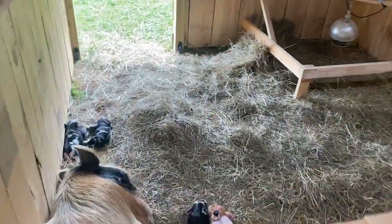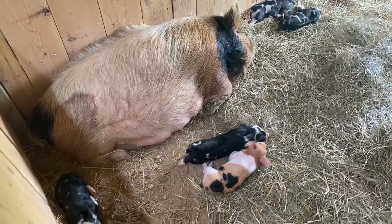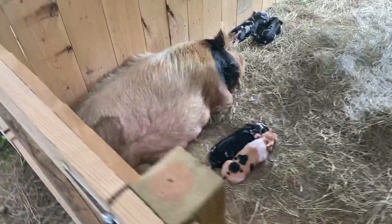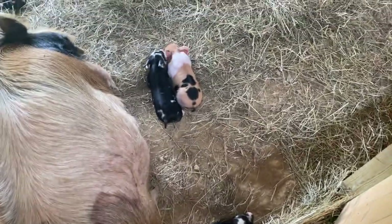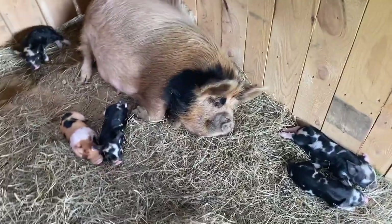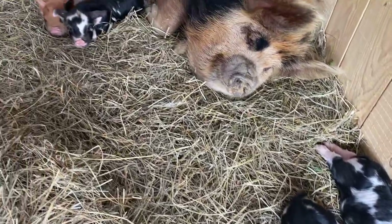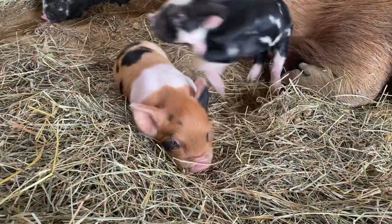The first litter we had and missed is Jelly Bean's. She ended up with four boys and two girls. We've had a ton of girls, so we're finally getting some boys. I was at bowling league when we had this one, and Jamie came out to check on them and she was already having piggies. We did not get any of this litter on video, but we are excited.